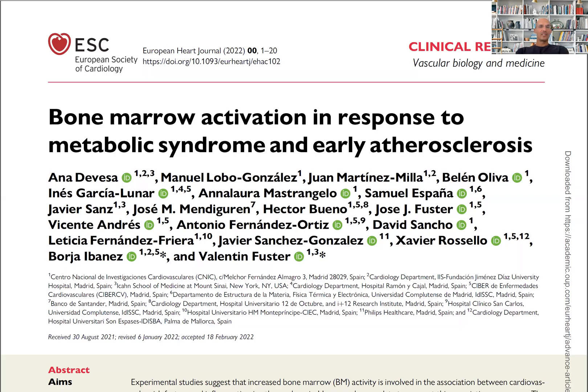Good morning, dear friends. Today I'd like to discuss this beautiful paper just published in the European Heart Journal entitled Bone Marrow Activation in Response to Metabolic Syndrome and Early Atherosclerosis.